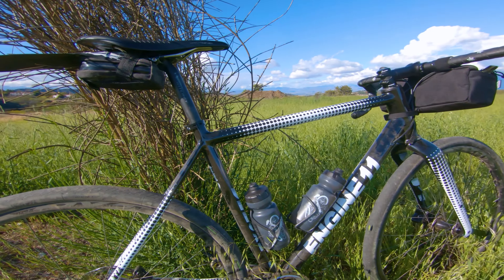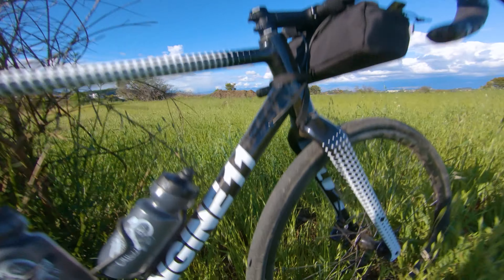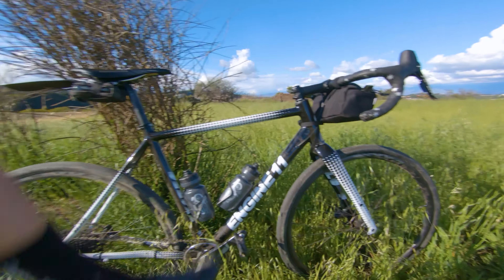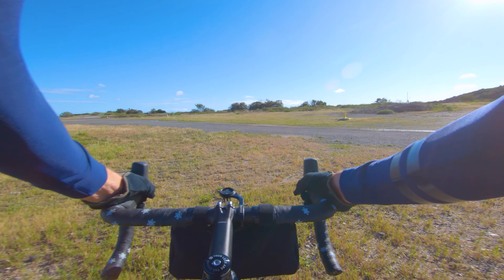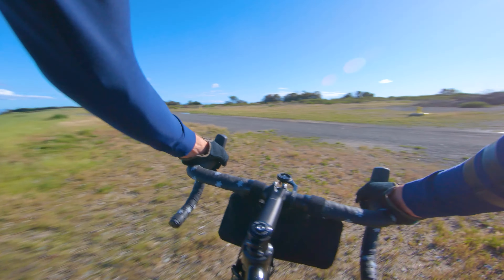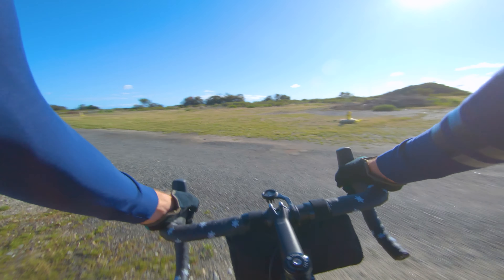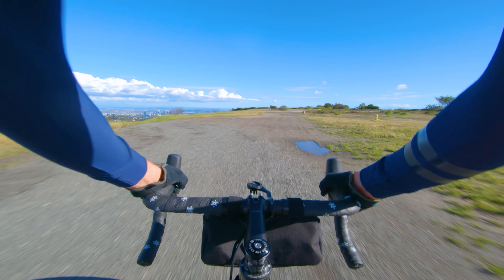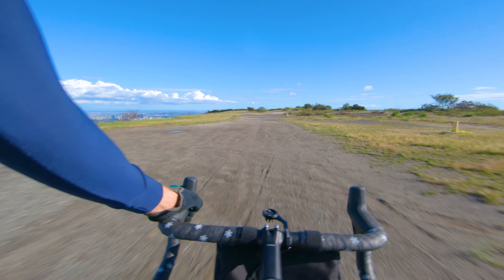Unfortunately I'm on slicks because I haven't got my dirt tires yet — 38 slicks. A little sketchy, especially when you combine it with the road pedals and I'm in road shoes. So yeah, we're going to take on some gravel.